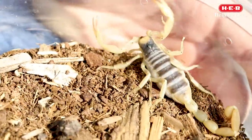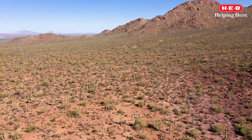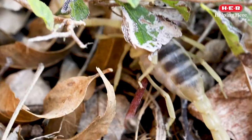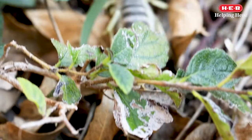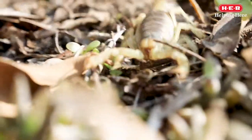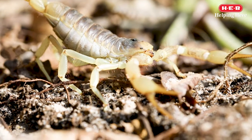Desert hairy scorpions are mainly found in the deserts of northern Mexico and southwestern United States. These nocturnal animals dig burrows that can go 8 feet deep into the ground to protect themselves from the heat during the summer or to stay warm during the winter.